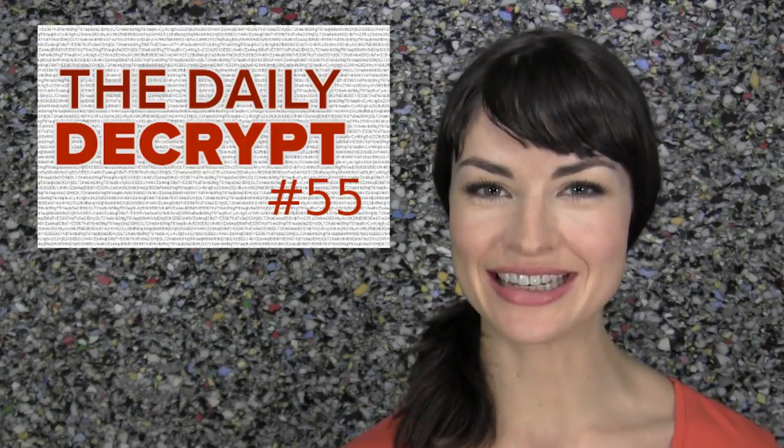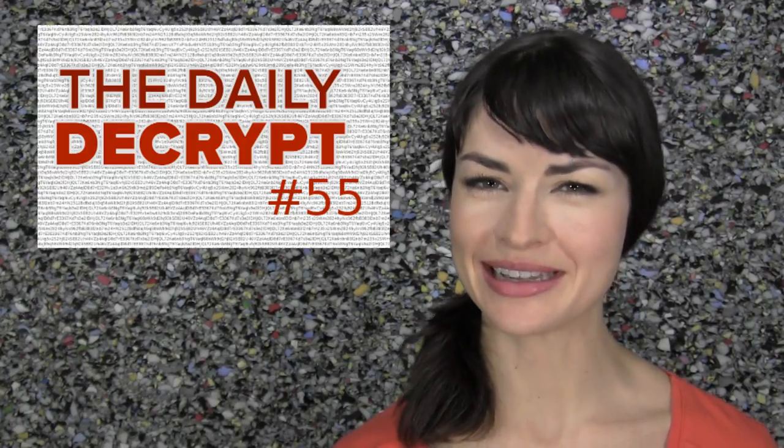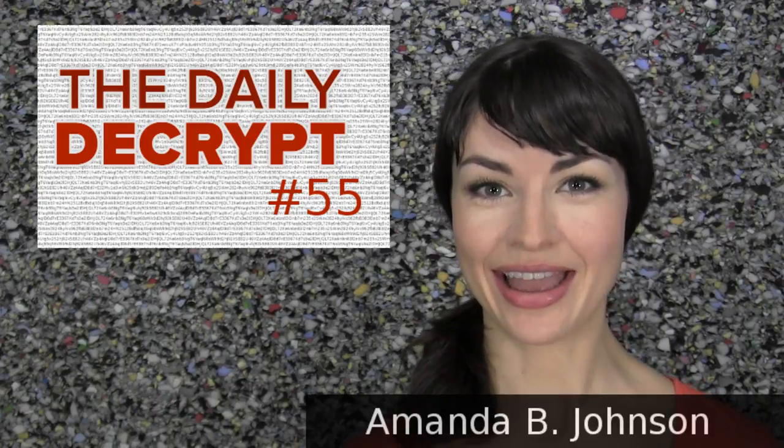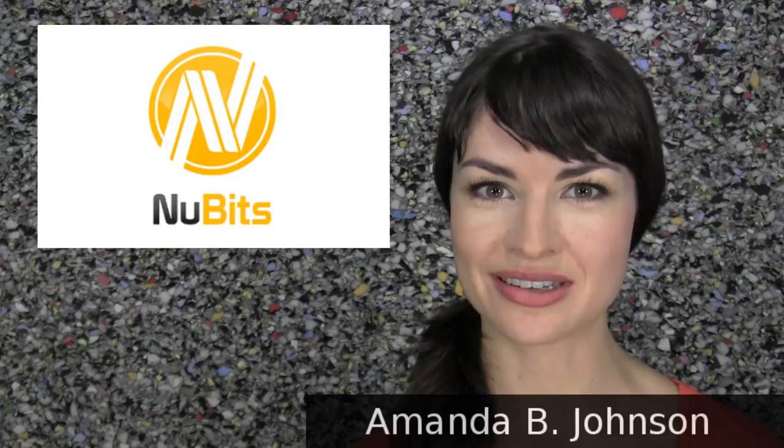Welcome to episode 55 of The Daily Decrypt, and Merry Early Christmas and a happy new studio to me. I am your host, Amanda, and today's episode is brought to you, of course, by NewBits.